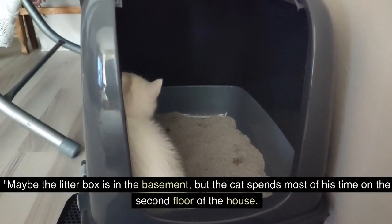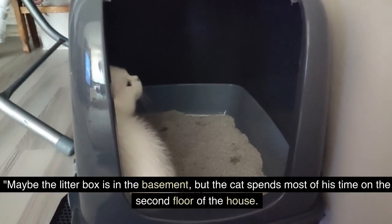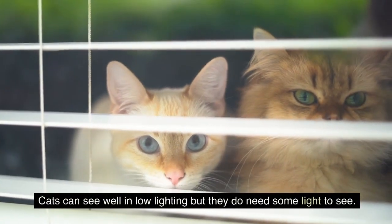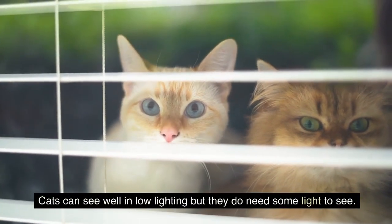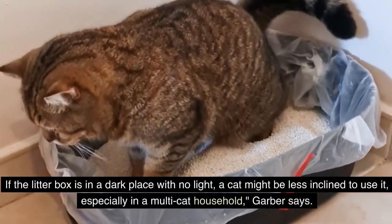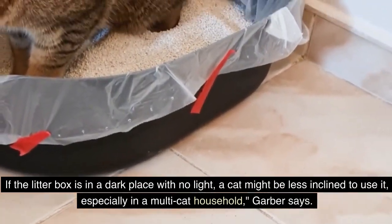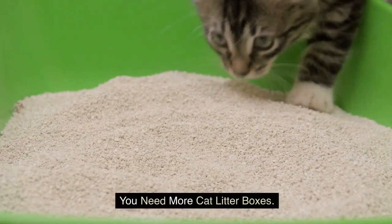Maybe the litter box is in the basement, but the cat spends most of his time on the second floor of the house. Cats can see well in low lighting, but they do need some light to see. If the litter box is in a dark place with no light, a cat might be less inclined to use it, especially in a multi-cat household, Garber says. The second reason: you need more cat litter boxes.